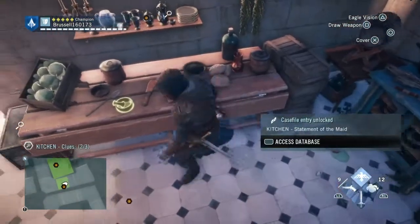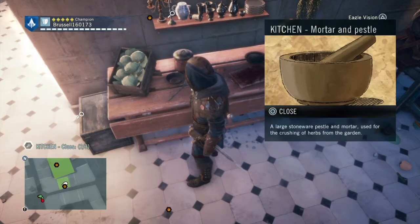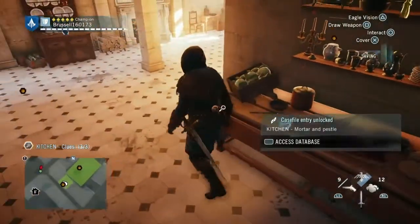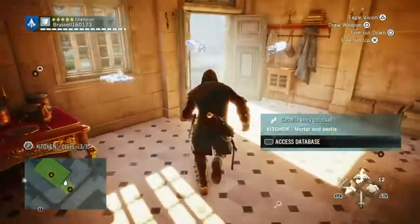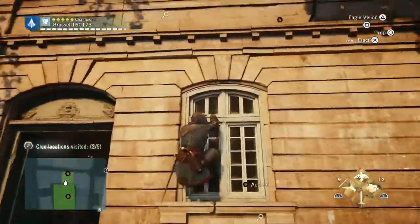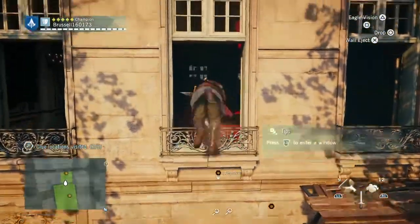And then you get this mortar and pestle, which can obviously be used for crushing up garden herbs. After you've done that — there are no stairs to go up — you'll have to come out of the building and climb up to the next window along, which is this one, and climb into the dining room.